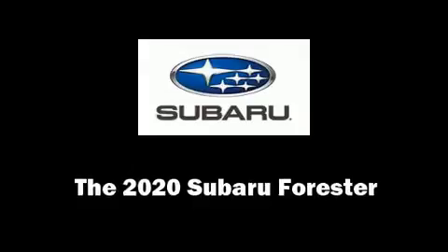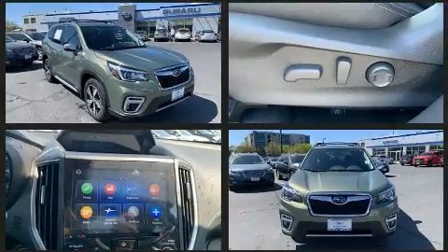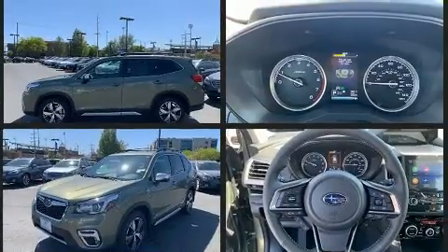Come test drive this 2020 Subaru Forester. Under the hood, you'll find a four-cylinder engine with more than 170 horsepower. And for added security, Dynamic Stability Control supplements the drivetrain.